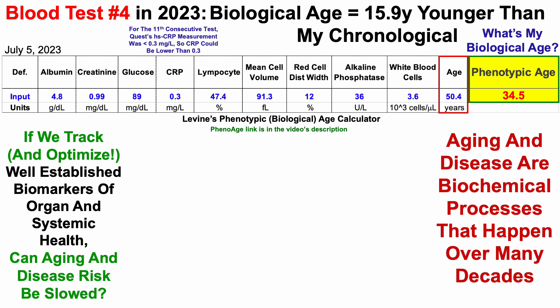Note that for the 11th consecutive test, Quest's high-sensitivity C-reactive protein measurement was less than 0.3 milligrams per liter. CRP could be lower than 0.3 mg/L, further reducing my biological age, but that's the limit of their detection — it's not higher than 0.3 mg/L. Rather than just looking at data on a spreadsheet, all blood test data screenshots of the lab report are included later in the video.